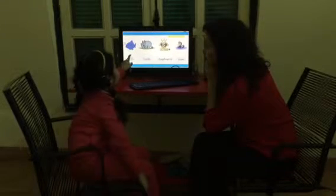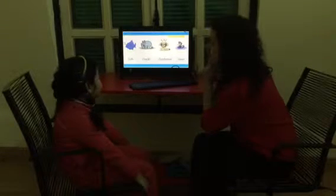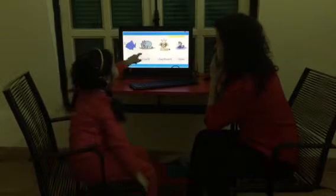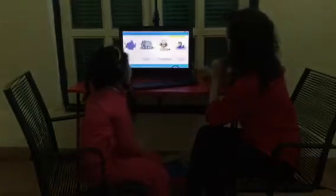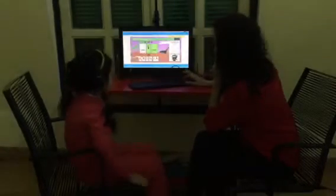Good. What is this? Show me the word fish. Good. What is this? Show me the word elephant. Good. What is this? Good. What is this? Where is the word lion? Perfect. What is this? Good. Show me the word duck. Good.